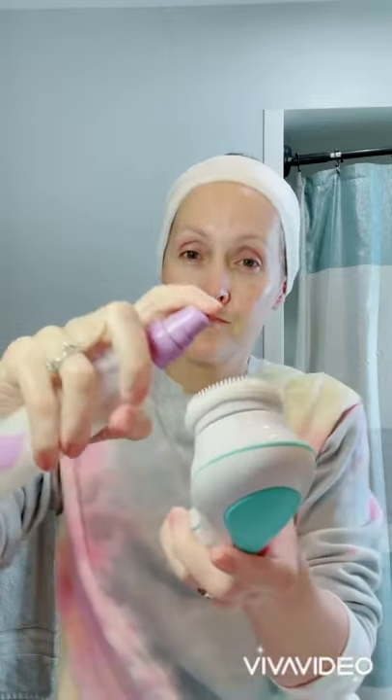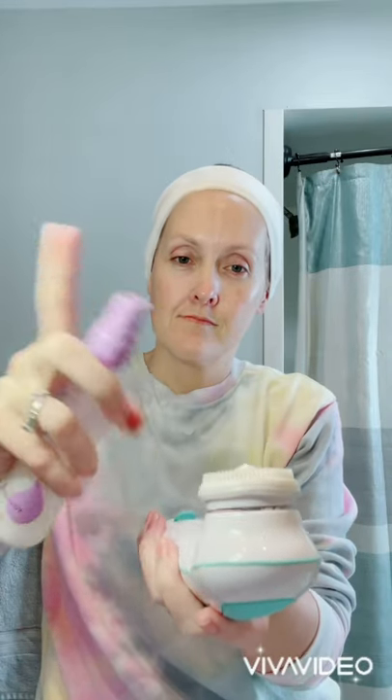If you guys have never tried one of these facial cleansing brushes before, I highly recommend it. I do about one to one and a half pumps of cleanser, hold it on my face, then turn it on and it gently massages my skin, deep cleans my pores, and also provides some gentle exfoliation. It's like a little spa treatment at home. I usually spend about 30 seconds on each of my cheeks, 15 seconds on my forehead, and 15 seconds on my nose and my chin.